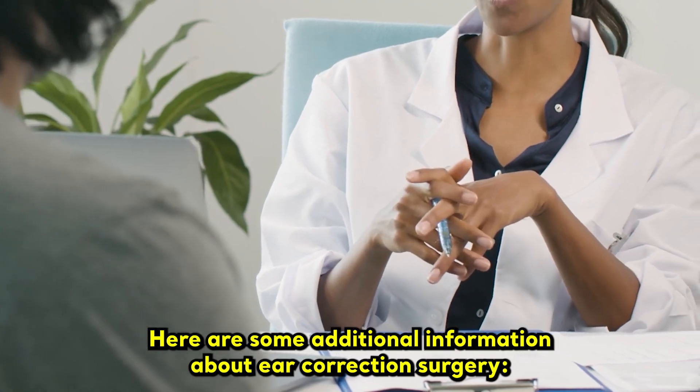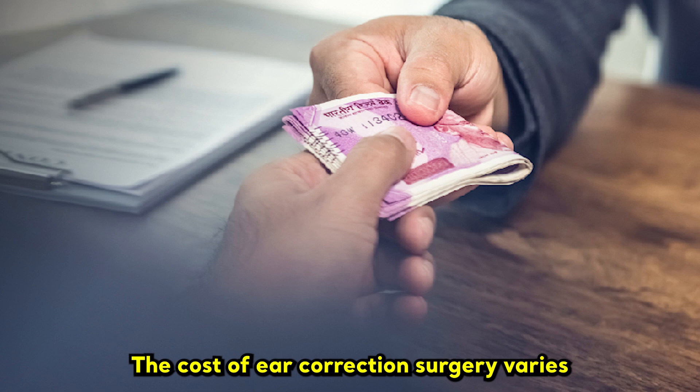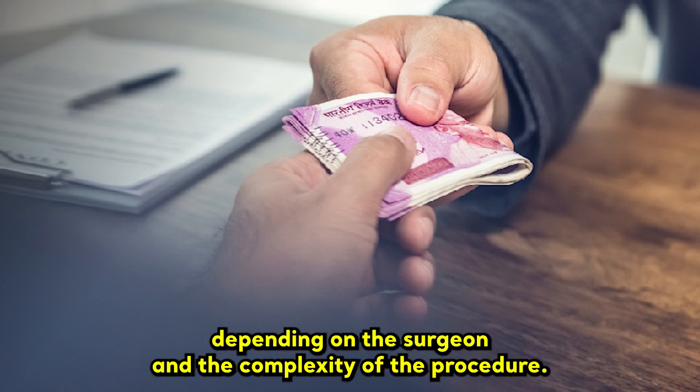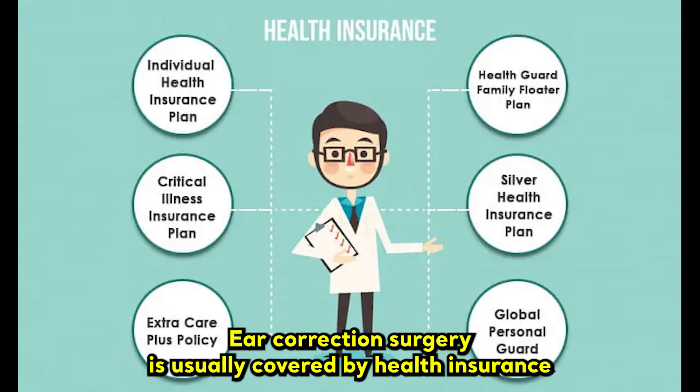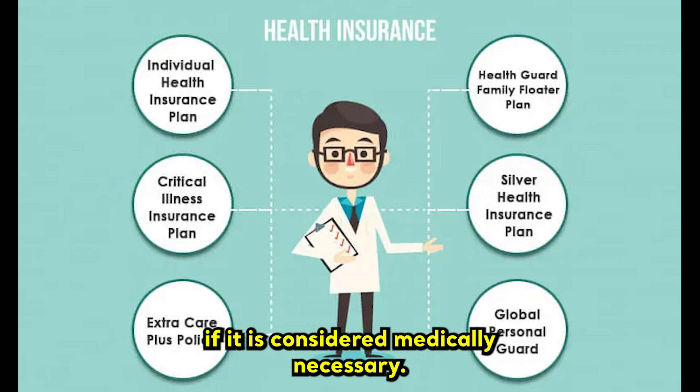The cost of ear correction surgery varies depending on the surgeon and the complexity of the procedure. Ear correction surgery is usually covered by health insurance if it is considered medically necessary.